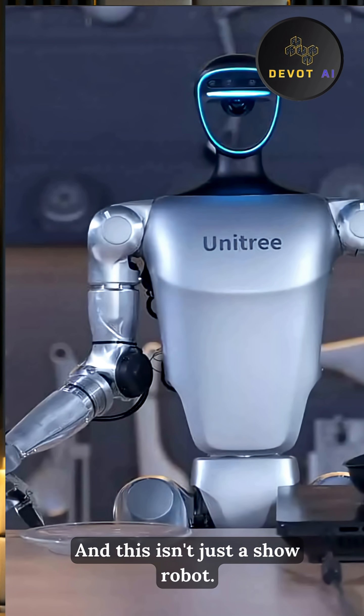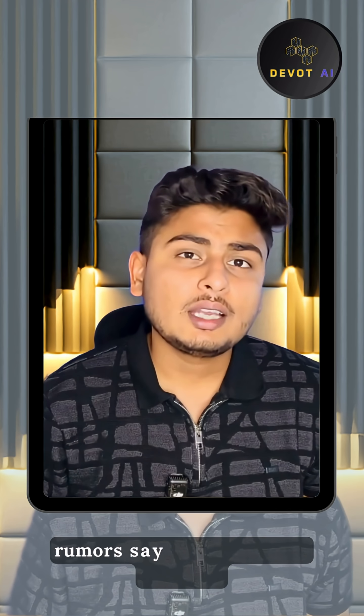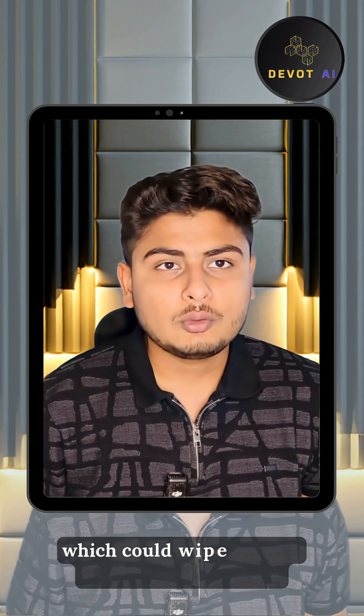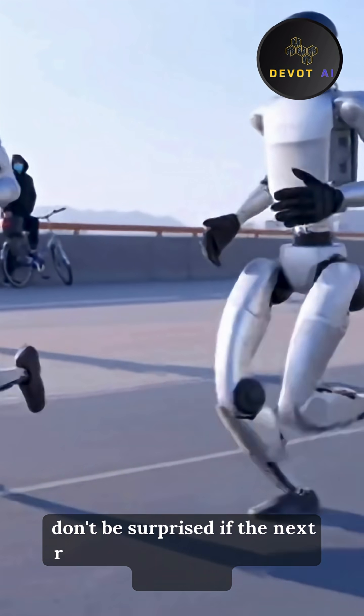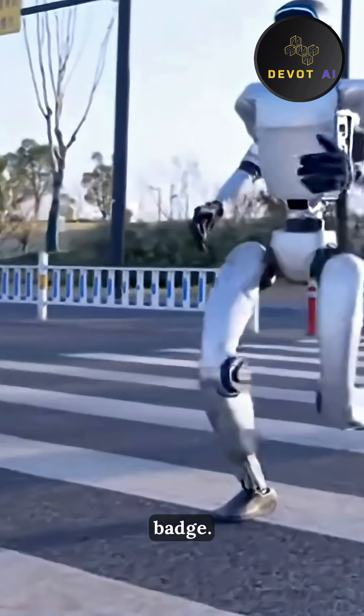And this isn't just a show robot — JD.com is already piloting the H1 to load packages onto delivery bots. Rumors say a stripped-down H1 Lite is coming soon, under $90k, which could wipe the floor with Western rivals on price. So if Unitree nails mass production, don't be surprised if the next robot you see jogging through an airport is hauling your suitcase and rocking a Unitree badge.